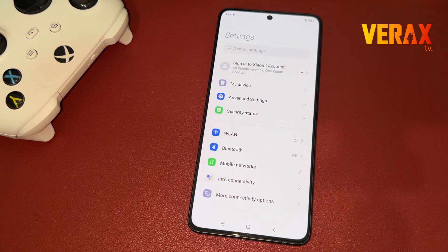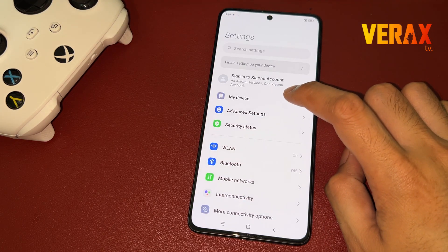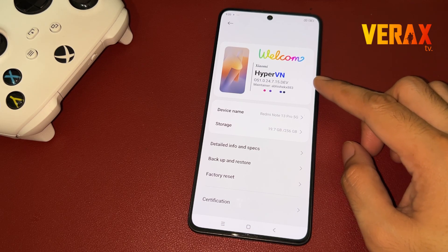You have successfully installed the HyperV and OS ROM on your Redmi Note 13 Pro 5G. Here's a quick preview of the ROM.